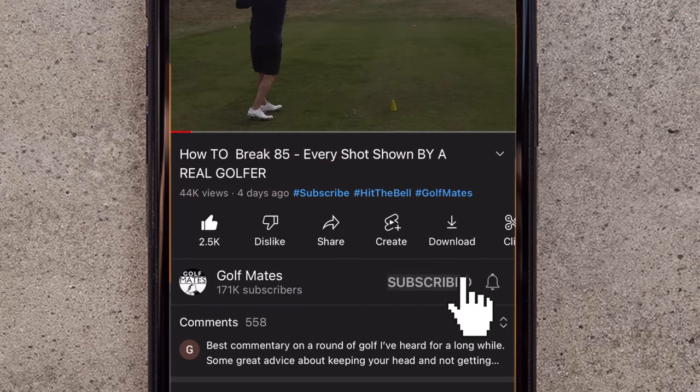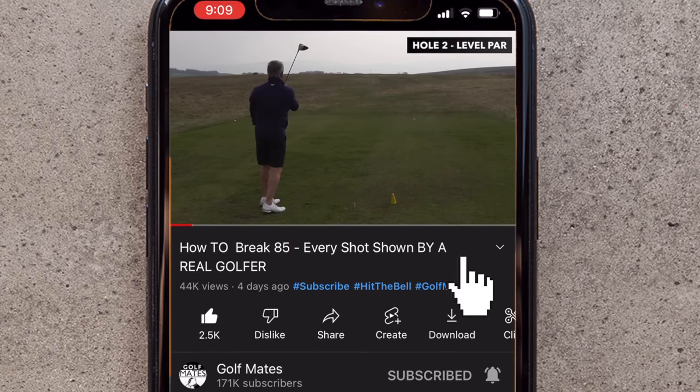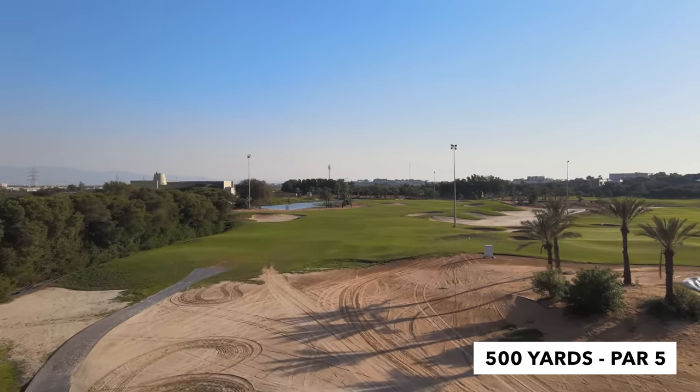If you want more tip videos to help you improve at golf, make sure you hit the subscribe button and press all on the notifications bell. Okay, so we're here on the 18th at Tower Links. Par 5, it's 500 yards, dog leg left — quite a fierce dog leg left.